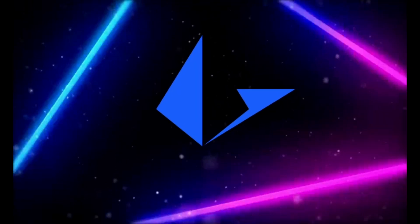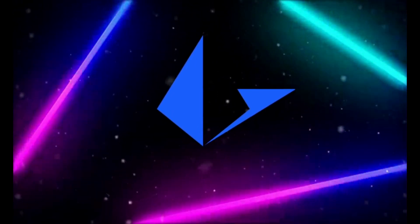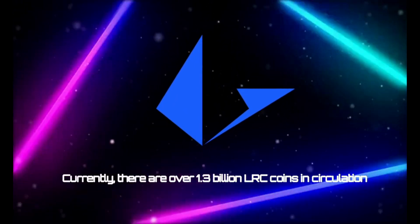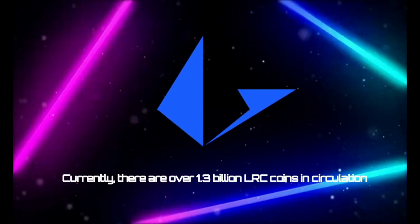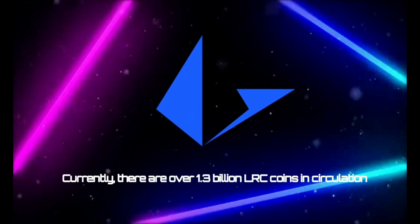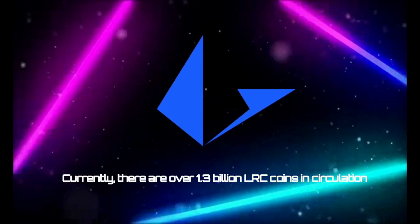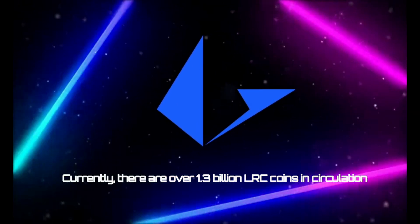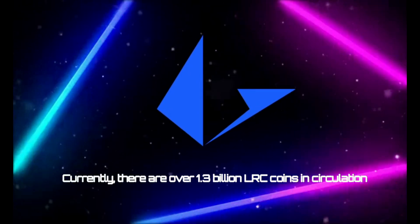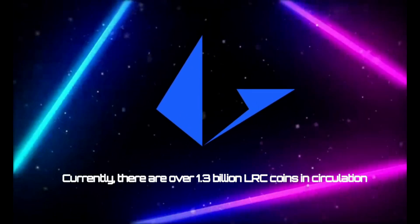The Loopring token, LRC, is the native token of the Loopring protocol. Currently there are over 1.3 billion LRC coins in circulation, which is 97% of the total supply. LRC is a deflationary token, meaning the platform burns a percentage of transaction fees. Burning refers to the process of permanently removing tokens from circulation. 5% of normal order fees are burned, while 0.5% of peer-to-peer order fees are burned.